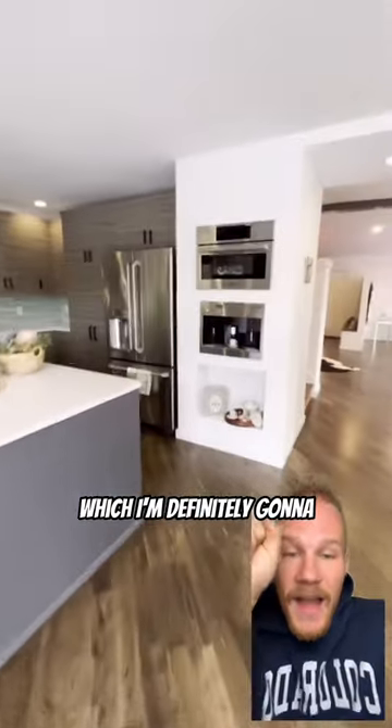And then my favorite part of the house — not just the kitchen, but there's a built-in coffee maker, which I'm definitely going to highlight. Right there.